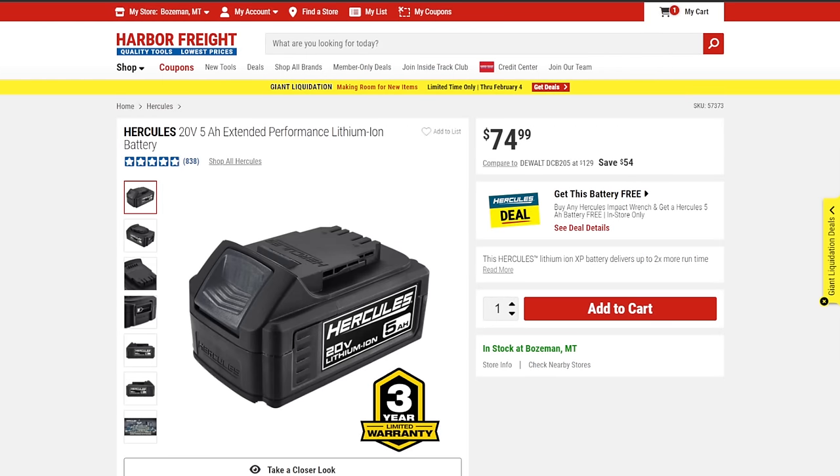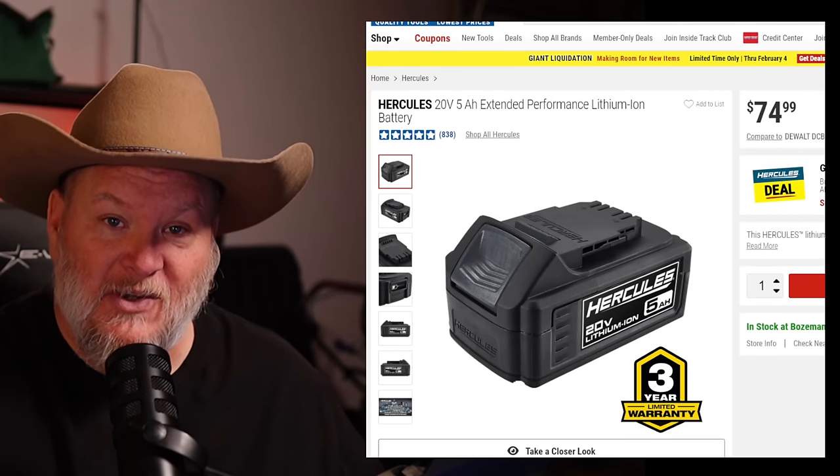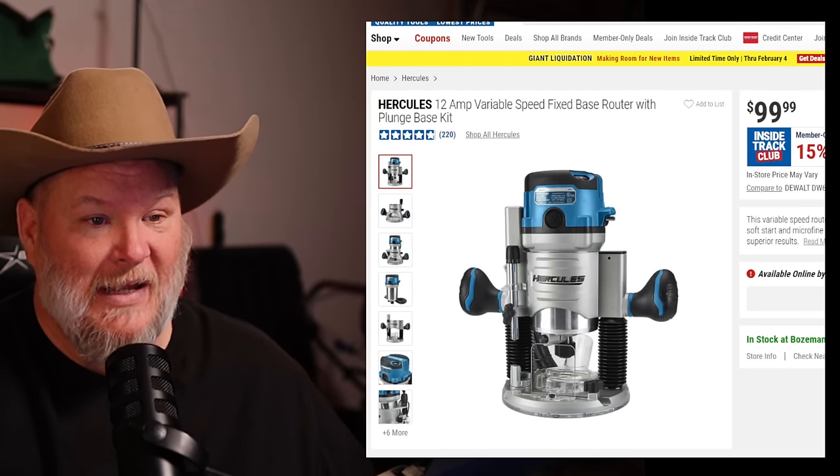Next on the must-have list: the battery system. They're using top-end cells, really well-made, over-molded, and rugged. I've done teardowns on the batteries — they're absolutely fantastic, some of the best bang for the buck. You're getting a three-year warranty on all the batteries, even if you buy the brushed tools.